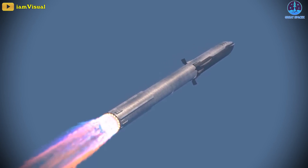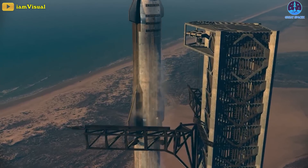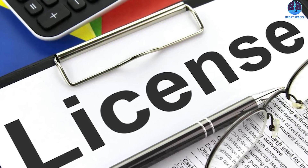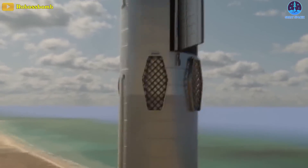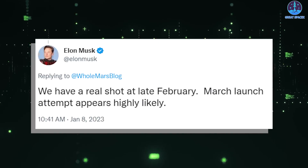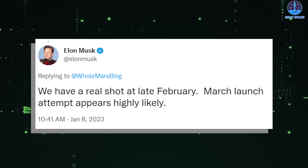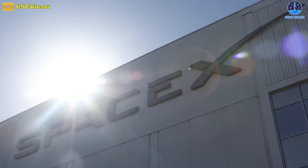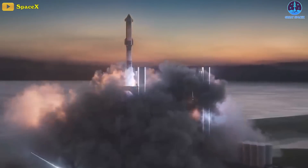With Starship yet to perform crucial tests — such as a wet dress rehearsal and a full static fire of the first stage Super Heavy Booster's 33 engines — it still has a long way to go. Once it completes all of these tests and receives the launch permit from the FAA, Starship's maiden orbital flight will lift off from Starbase. SpaceX's CEO Elon Musk recently said his team has a real shot for a launch in late February, with another attempt in March highly likely — though Musk's predictions must be taken with a pinch of salt, as SpaceX has repeatedly missed ambitious deadlines set by its CEO.